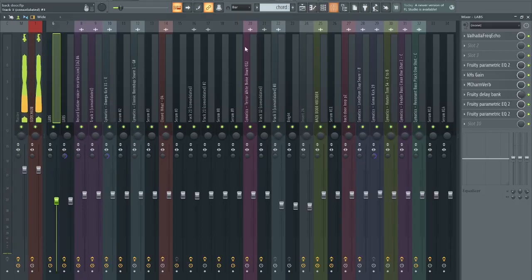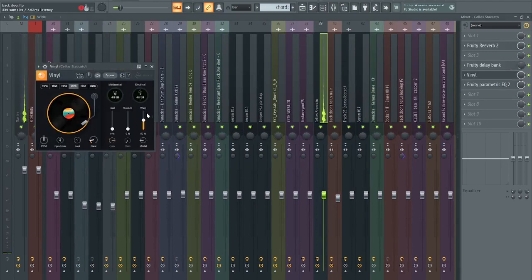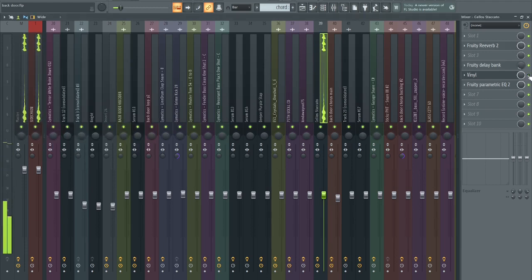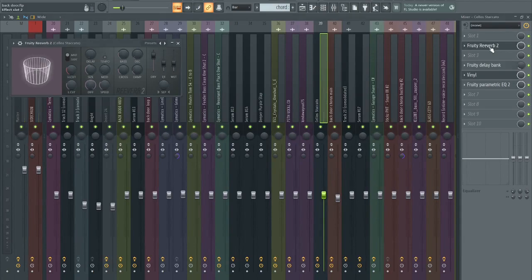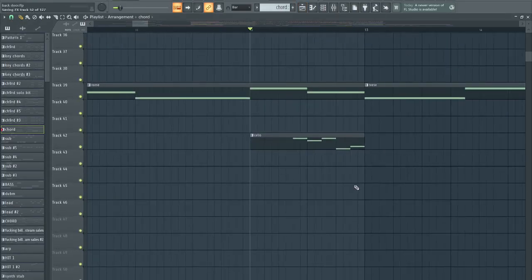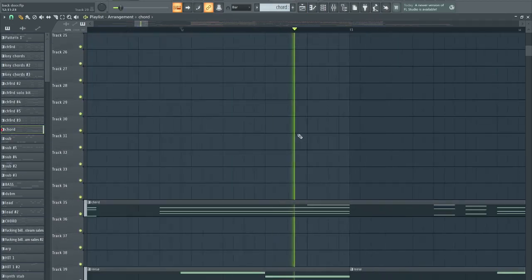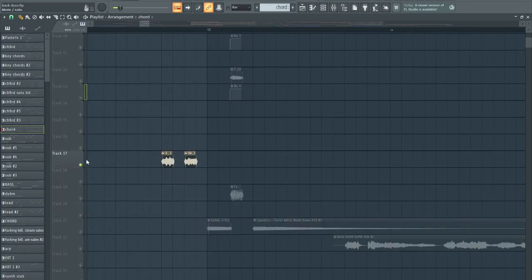Cello — that's from Flex. It's got Vinyl with the warp at like 15, so it creates that weird wiggly pitch bend. Without it it's a bit more boring. It's got Fruity Delay Bank, a healthy amount, and reverb. Just reminding you what the melody of the song is, as if you didn't hear it enough.